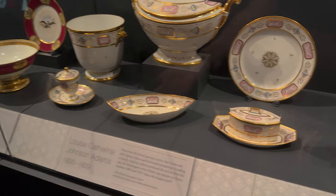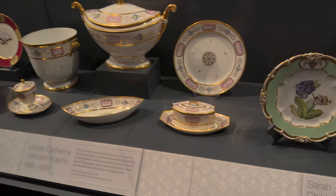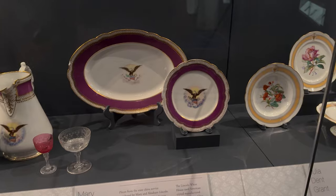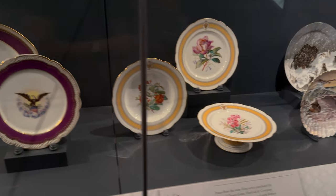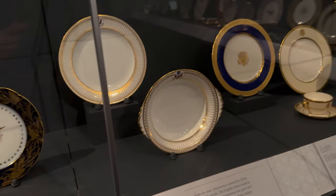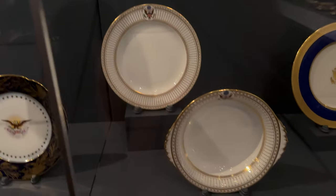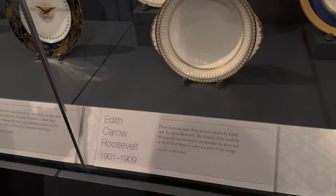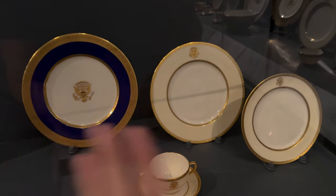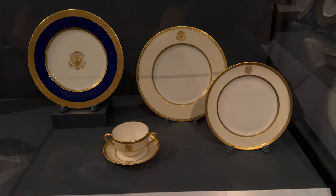Louisa Johnson Adams created these pieces. This is not very American — 'super American,' yeah. Make sure you put an eagle on there, don't put any flowers. This is very simple. Edith Roosevelt did this one — I actually like this, it's nice and simple but still America.